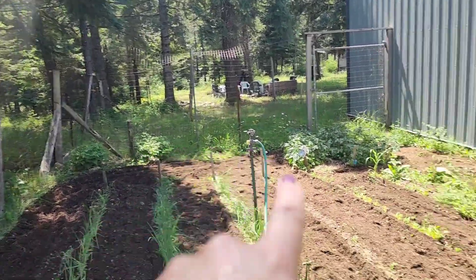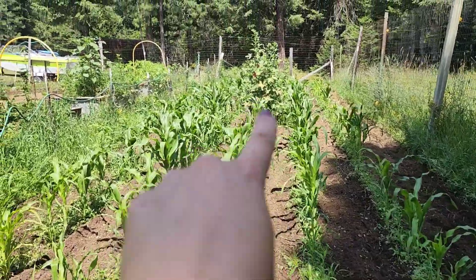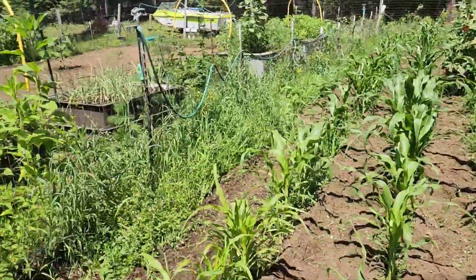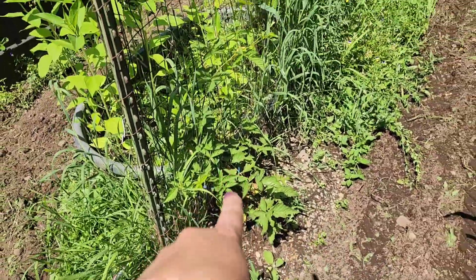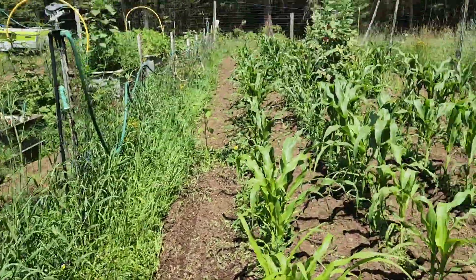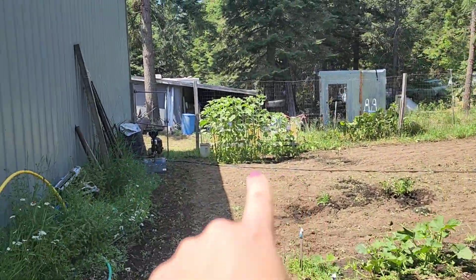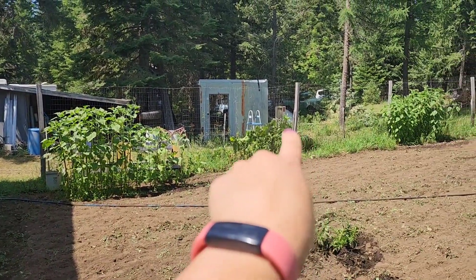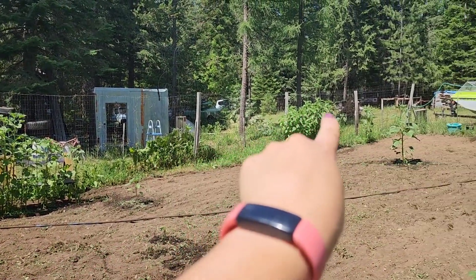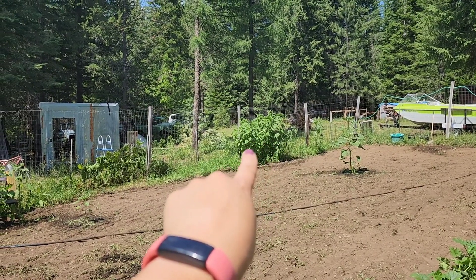Salmonberry bushes. Corn, random hollyhock, blackberry bush that I just planted so it won't flower or fruit this year. We have some sunflowers that randomly came up over there. Some rhubarb, and sun chokes or Jerusalem artichokes.